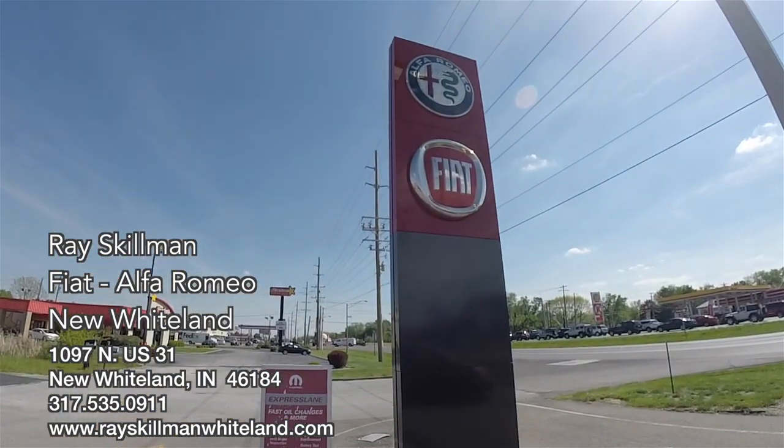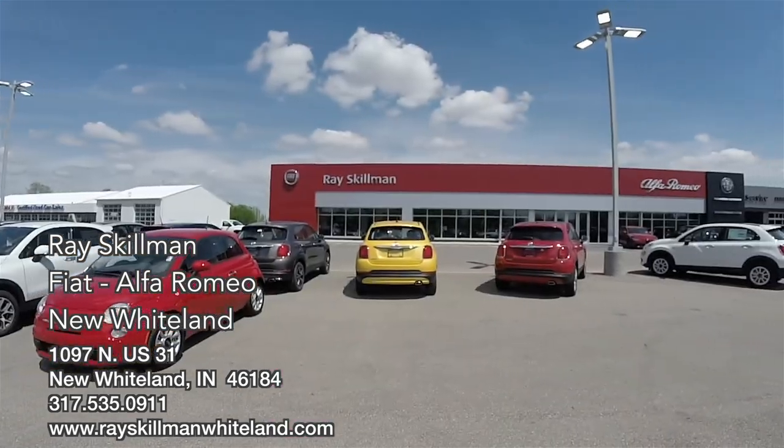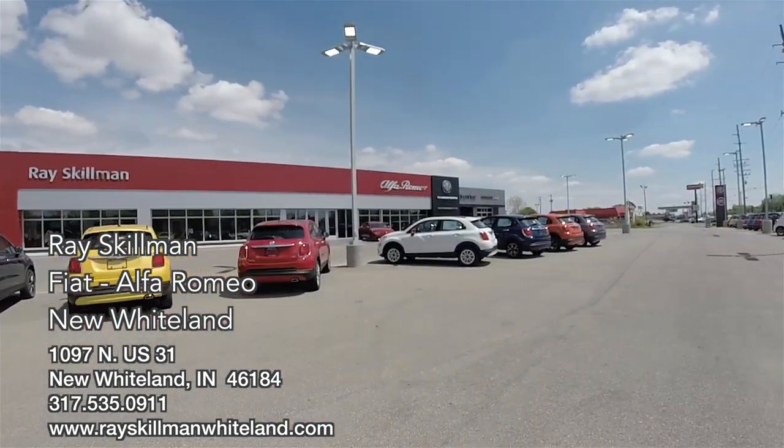A special thanks and shout out to Ray Skillman Fiat Alfa Romeo in New Whiteland, Indiana, for allowing me to come out and film today.